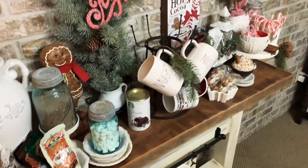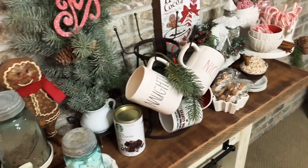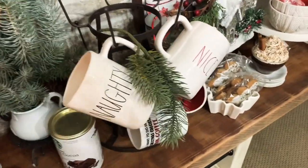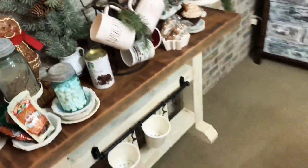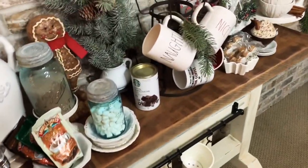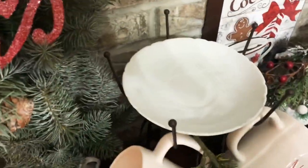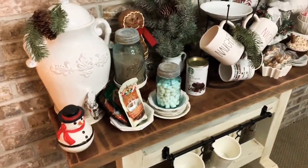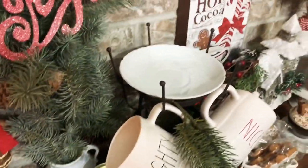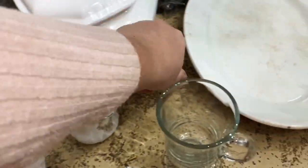I also want to get rid of all my Rae Dunn stuff — that's actually why I went into the thrift store today, to look for matching white mugs. I didn't find any but I'll keep looking. I had a Rae Dunn plate up here that said 'naughty or nice,' and I found this vintage-looking plate today for 99 cents. I like that vintage charm look — it goes with the other things better than the Rae Dunn.